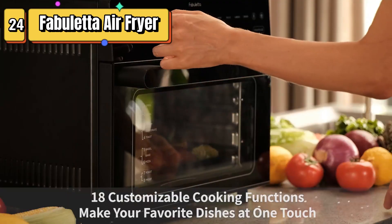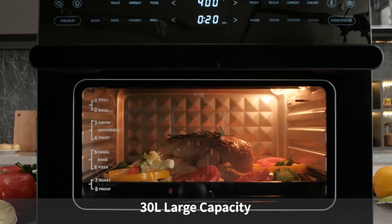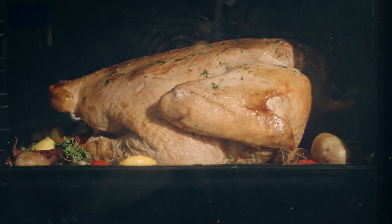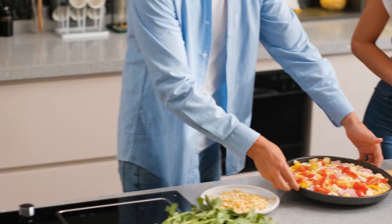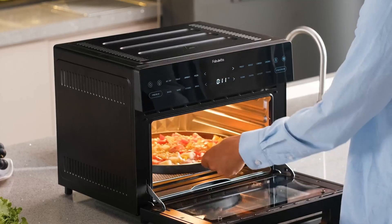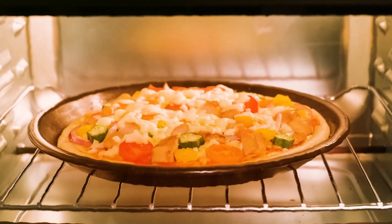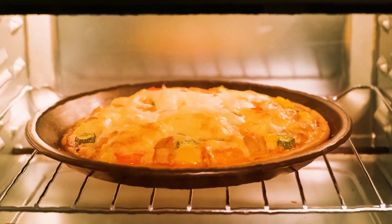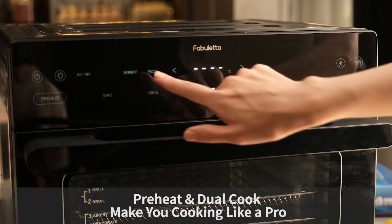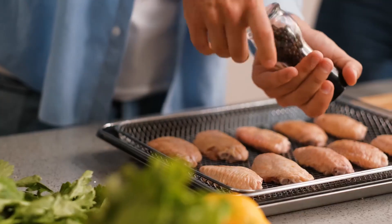Top 24 is a large countertop convection oven with a 32-quart capacity and an 18-in-1 digital air fryer with dehydrate function. It is designed for fast and smokeless cooking and comes with five accessories. The oven features a digital control panel with 18 preset cooking functions, a timer, and temperature control. It is a versatile and practical appliance for cooking healthy, delicious meals at home.